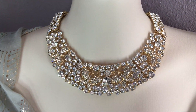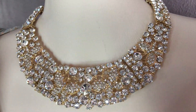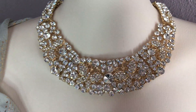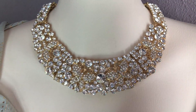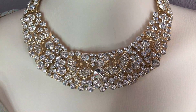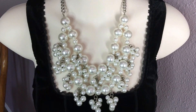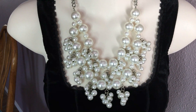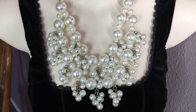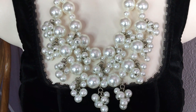Another stunning piece, also from Linda. Look at this — absolutely gorgeous. When I wear this I feel like a queen. Beautiful. Another fun statement piece with faux pearl clusters — this is a pretty heavy piece but it's very beautiful.